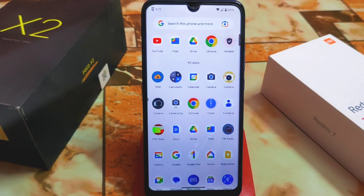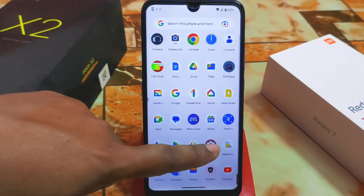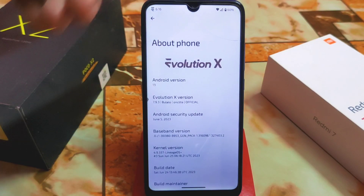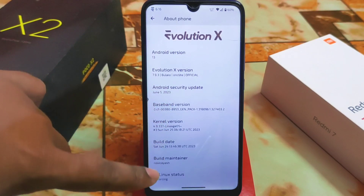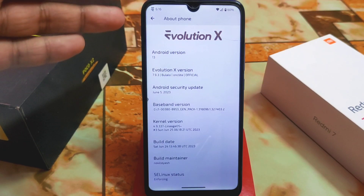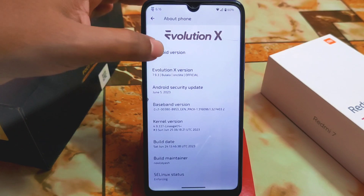I'm using a 3GB device, so this review is for 3GB devices — watch till the end to know every detail. We are getting the official OS, Evolution X, and finally we have this update. In one sentence: after a long time, we have got this update and this is usable. We have Evolution X version 7.9.3, Android 13, and I want to thank the builder and maintainer, nanovcs — sorry if I'm pronouncing the name wrong.